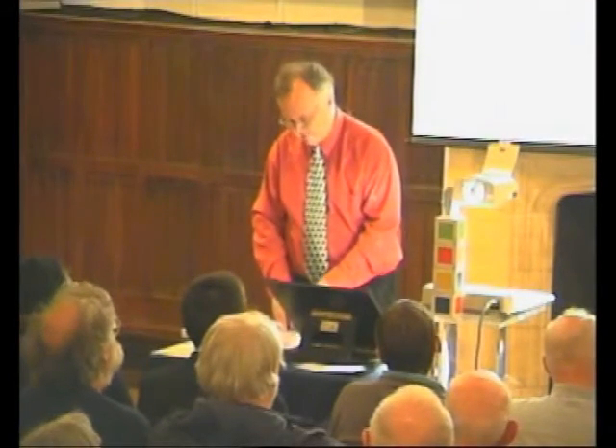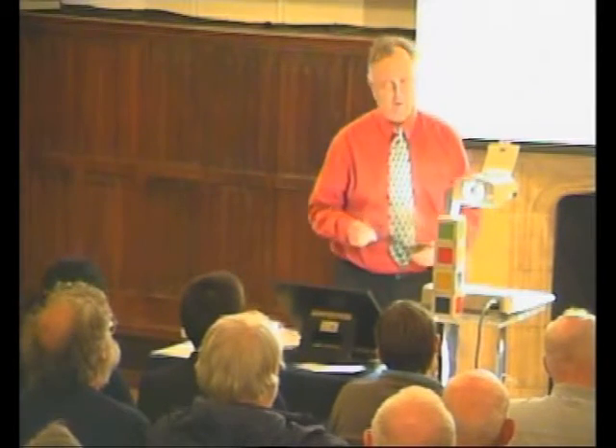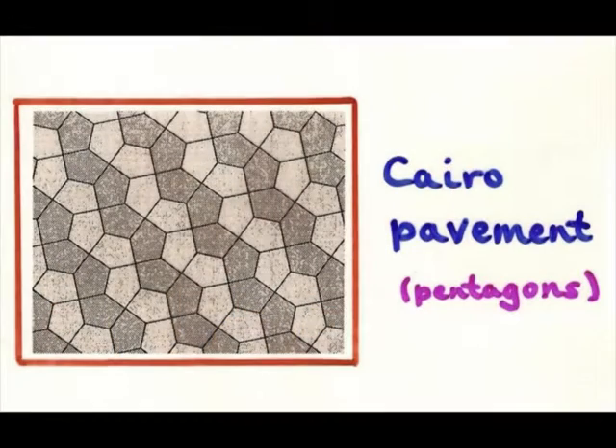This leads to the whole question of tiling. When I travel around, I like looking at pavements and things. Here, for example, is a Cairo pavement that I saw. It's a tiling with pentagons. It can actually be shown that you can't tile with regular pentagons, but you can with irregular ones. This is what I had by my feet.